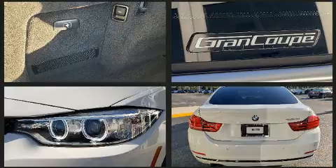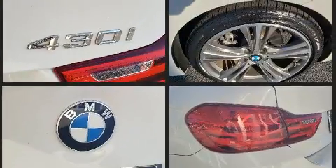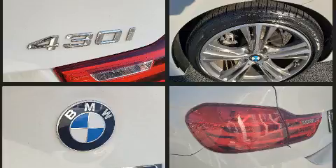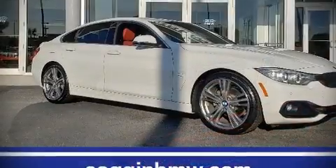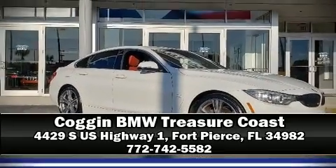No matter how challenging the driving conditions, this vehicle has achieved certified pre-owned status by passing BMW's rigorous certification process. Stop by our dealership or give us a call for more information.